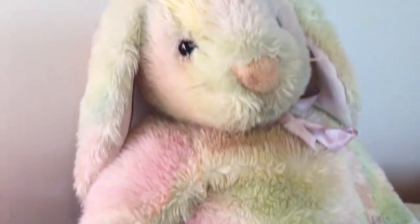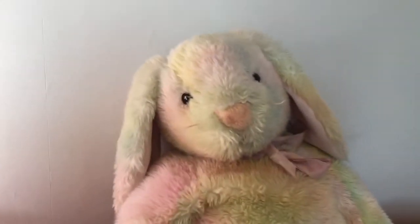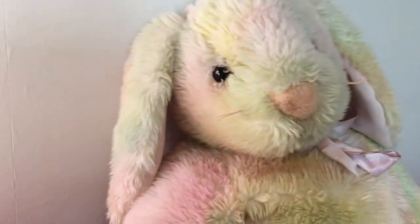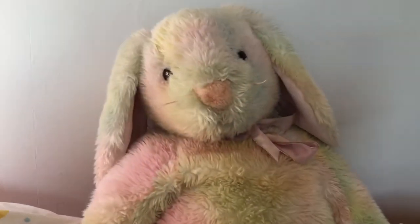It's my goal to collect all the beanie baby bunnies. I specifically love the beanie babies that have pastel colors in the fur. This is the best beanie baby in my entire collection — it's my favorite because it's a bunny, it's all pastel-colored, and it's a jumbo bunny.